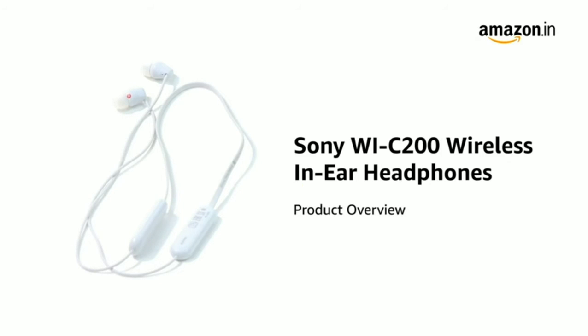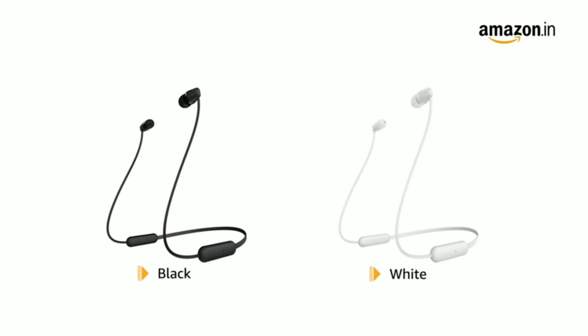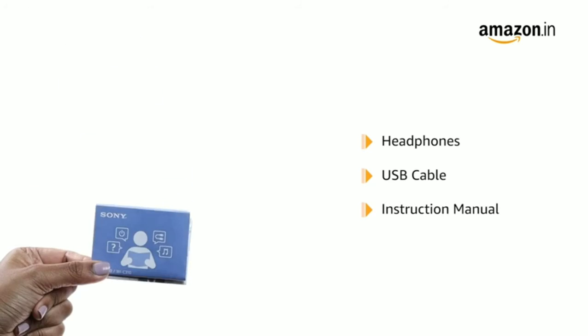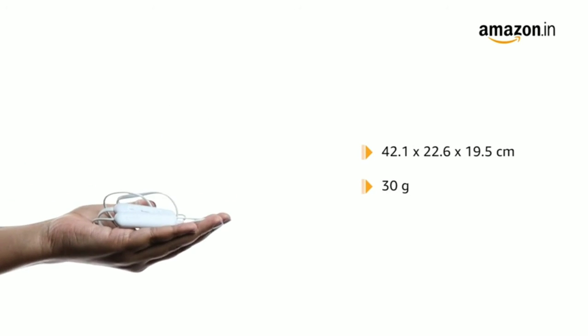Presenting the Sony WIC200 wireless in-ear headphones, which are lightweight and portable for more comfortable listening. Available in black and white color variants. The box includes in-ear headphones, USB cable, instruction manual, and a reference guide. It has dimensions of 42.1 x 22.6 x 19.5 cm and weighs just 30 grams.